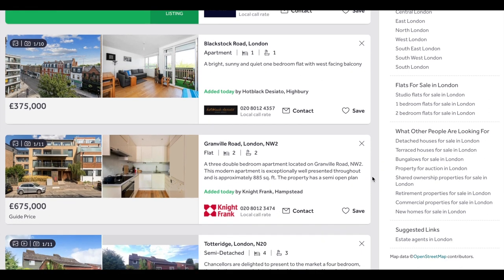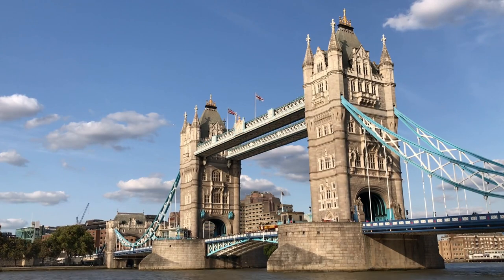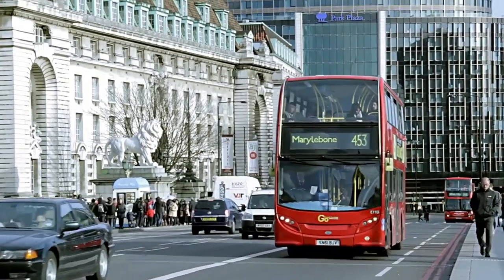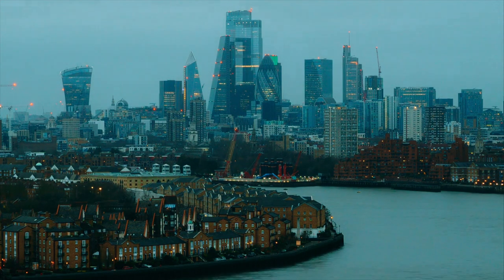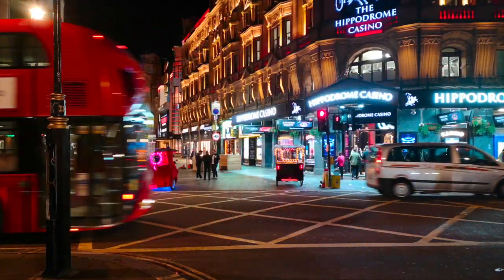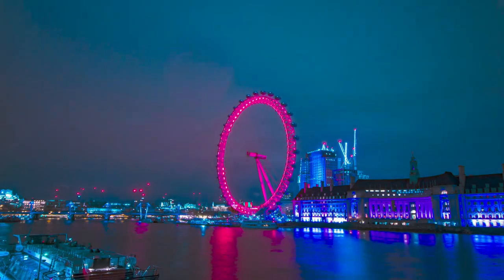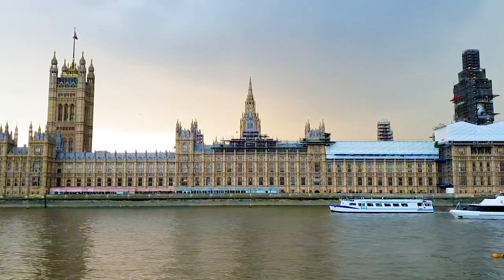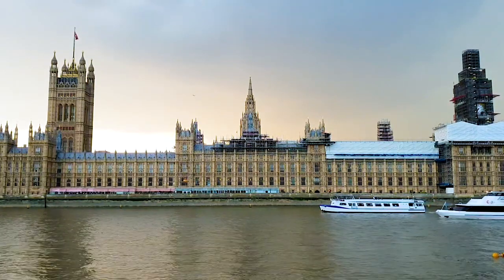In terms of energy — and here I include gas and electricity — expect to pay on average 120 to 130 British pounds per month, or approximately 140 to 155 US dollars per month. If you live in a studio apartment or a smaller accommodation, this cost would only be around 70 to 80 pounds per month.